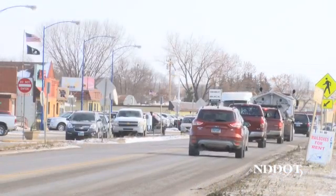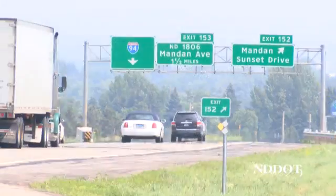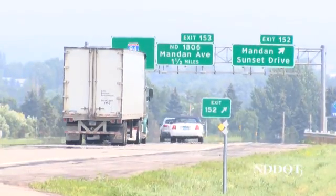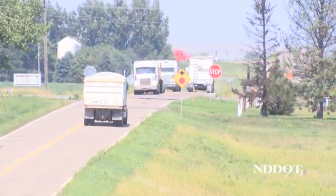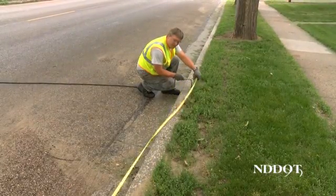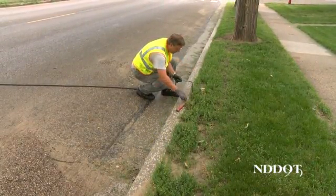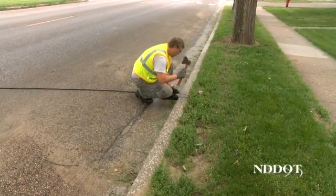With this increase in traffic also comes additional wear and tear on our highways. In order to appropriately manage our transportation system, the DOT's traffic data section records how many vehicles per day are driving on the roadways. To help accomplish this task, they set up portable traffic counters at about 5,000 different locations across the state.